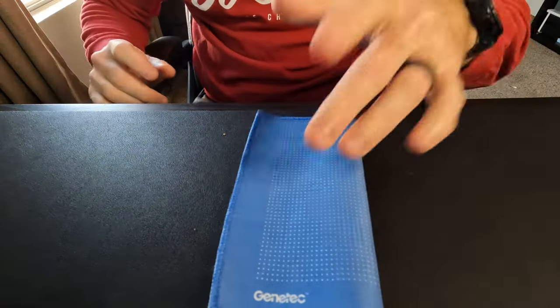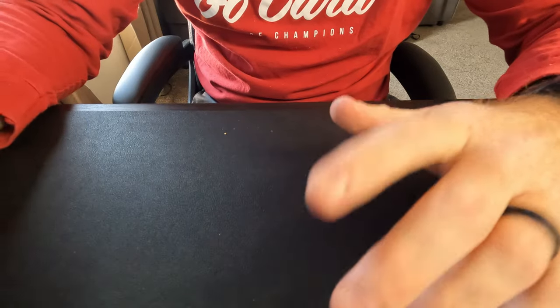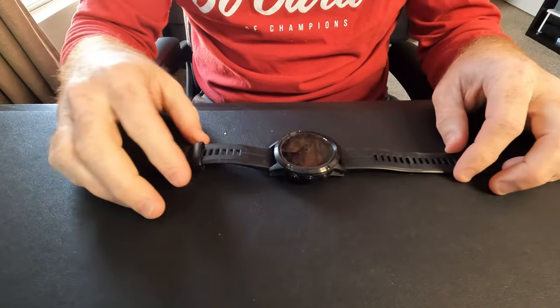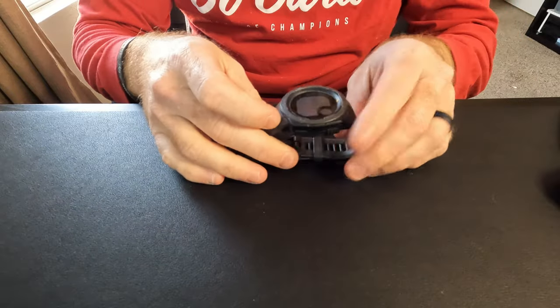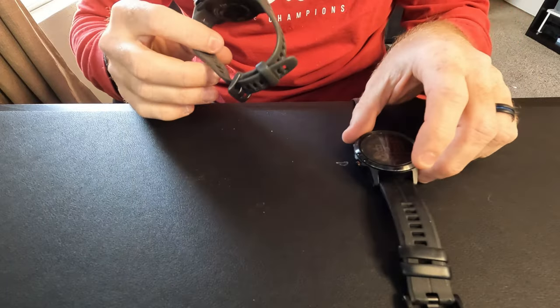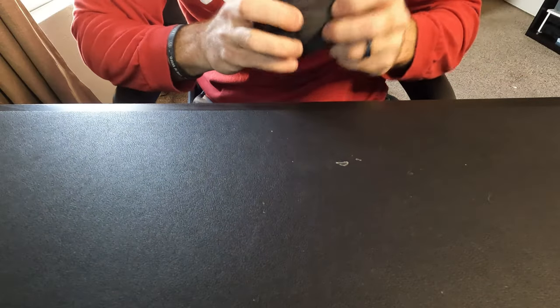I always carry a little microfiber towel and some water. For watches, I'm wearing my Garmin Fenix 5S Sapphire, which has been my everyday watch for a long time. Before that I was wearing the Garmin Instinct, so I've always used Garmin watches.